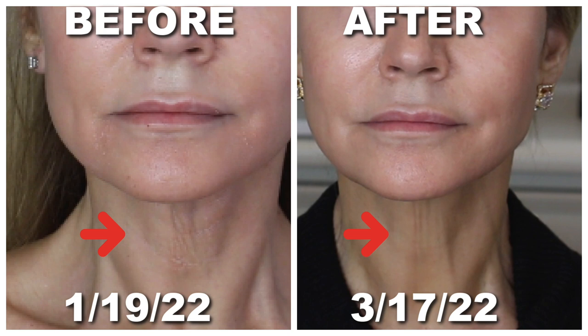I wouldn't say it's a perfect result in 60 days, but if I were able to continue, I really feel like the neck skin would get a little more firm — that would have been wonderful.